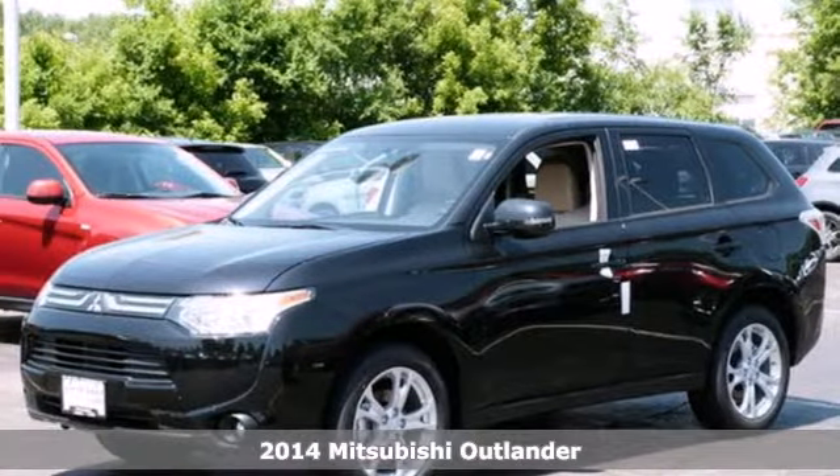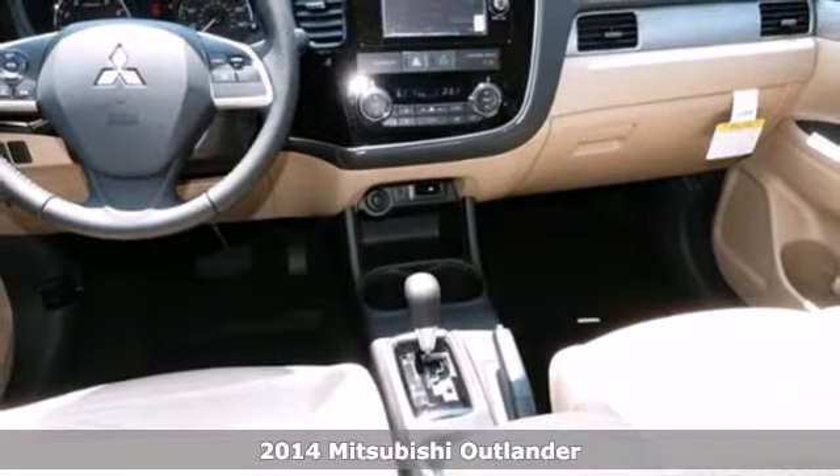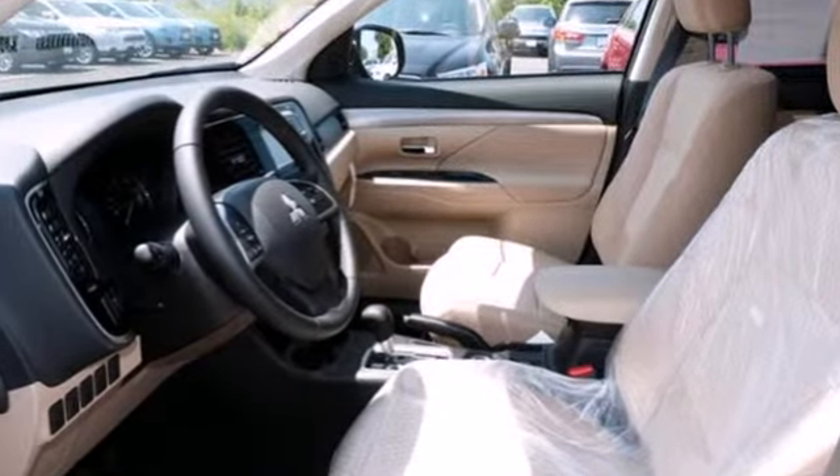Here's a 2014 Mitsubishi Outlander. Lighter and more fuel efficient, this CUV is worth another look. This year it got a sleek, new rounded look outside and new materials and design inside.